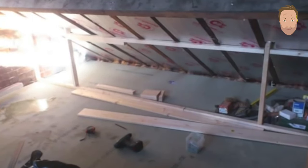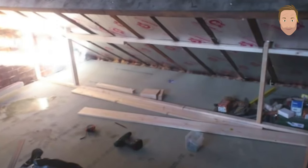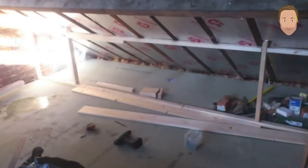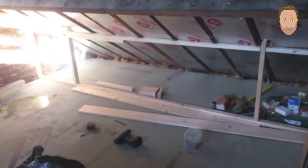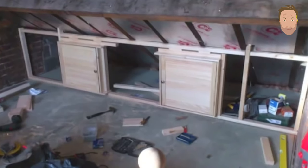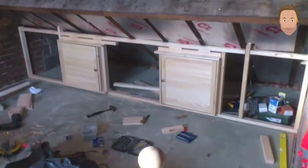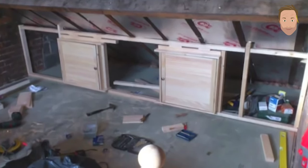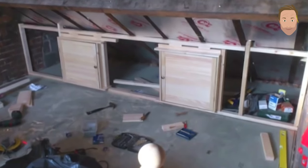I decided to have some storage space at one side of my loft. Here you can see the stud work framework for the starts of some cupboards and storage space — fastened to the rafters and the floor, level and straight. I've placed the cupboard doors in, and the next thing to do is fasten plasterboard onto that stud work.